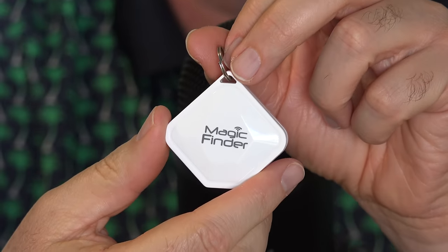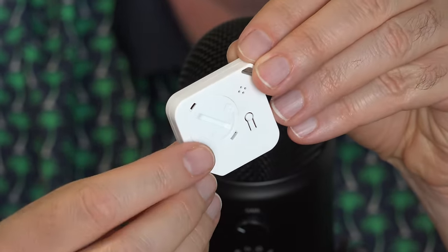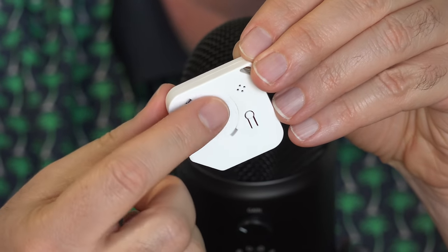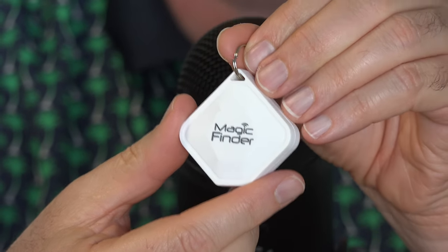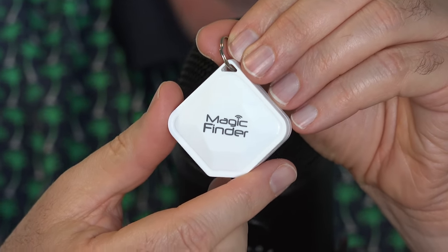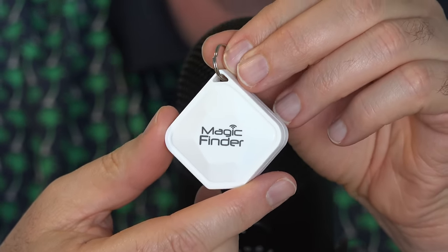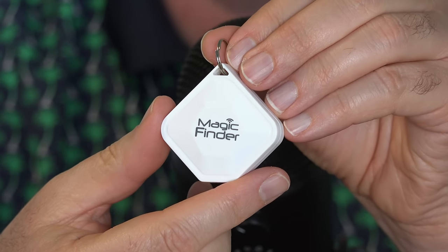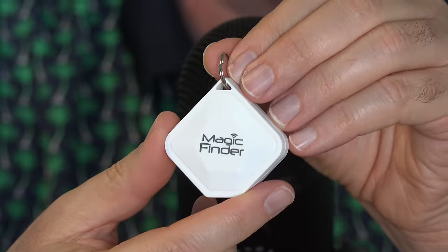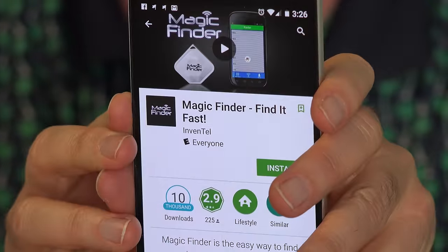I read the instructions on the Magic Finder — pretty simple. You put the battery in that they provided, unscrew it, pop the battery in, download the app, and tell it to connect to this device. Very cleverly, they give you the option to take a picture of what this is attached to and type in the name, because you can have up to eight of these connected to the app on your smartphone, and you don't want to confuse which is which.